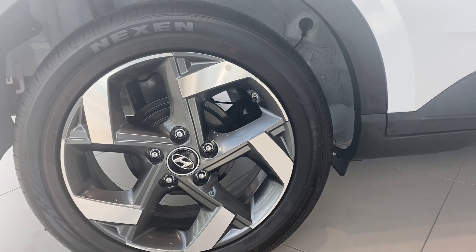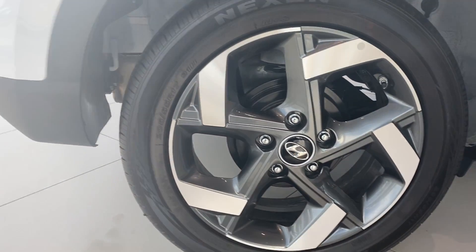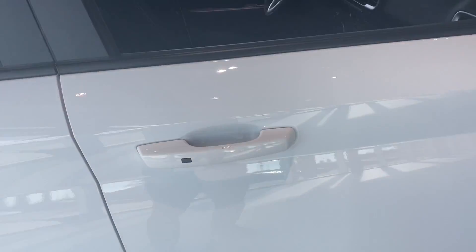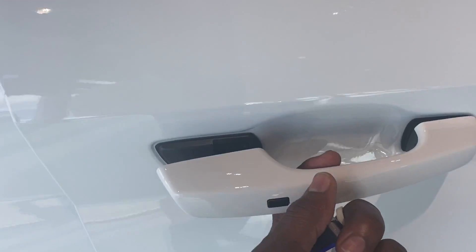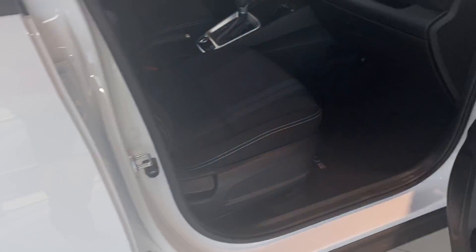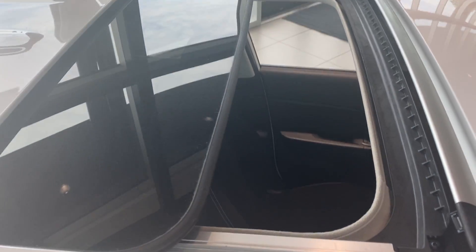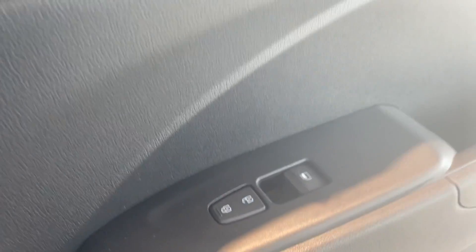The rims on the vehicle are 17-inch rims. You also have a keyless entry system, so at the pop of a button you press it and the doors open up automatically just like that. You also have your blind spot monitoring system in the side mirrors — that's what those two little indicator lights are for. You also have a sunroof up top here.